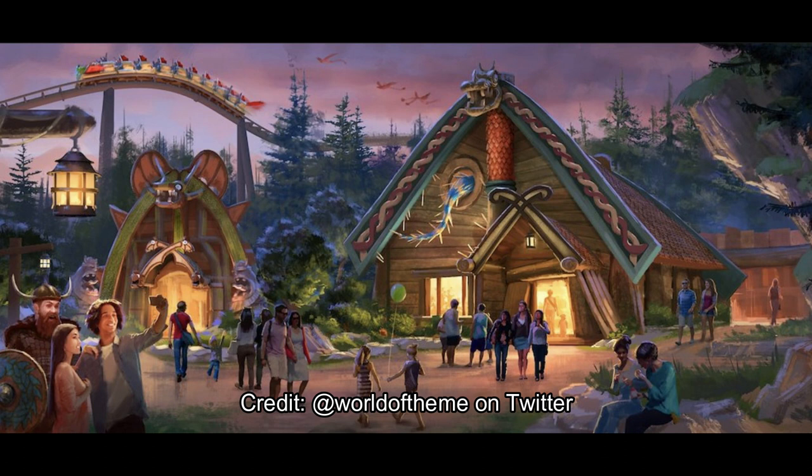There's a roller coaster in the back. It kind of goes around the entire land — a little family-friendly coaster. Looks awesome. Credits for this go to World of Theme on Twitter. Go check his channel out for some cool stuff.